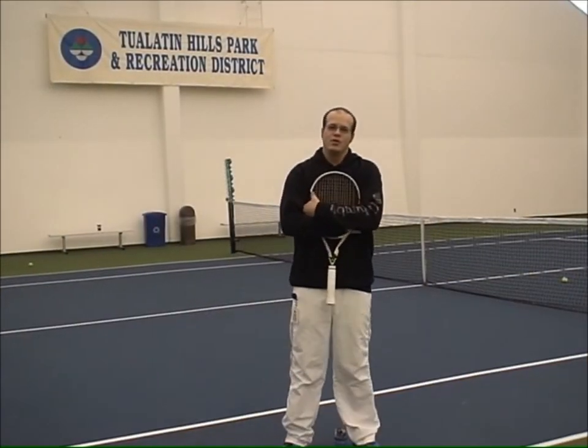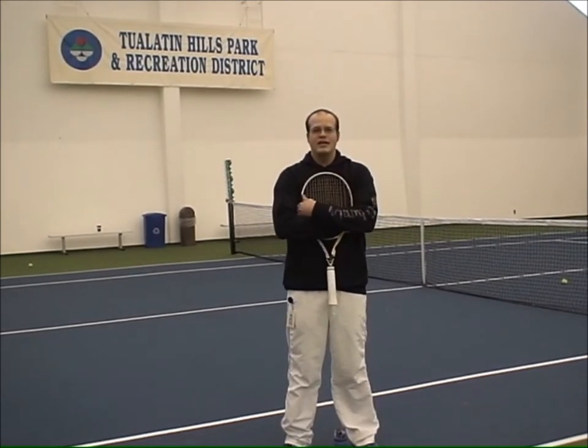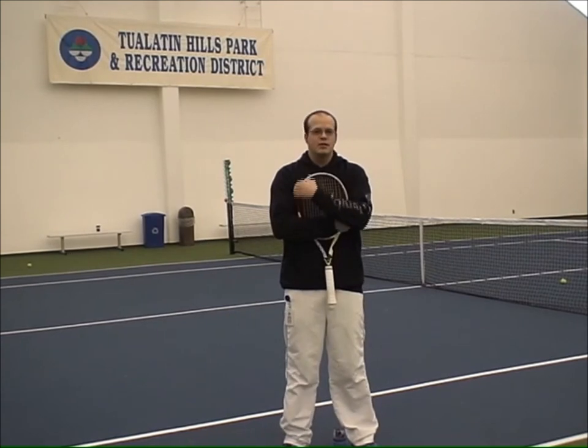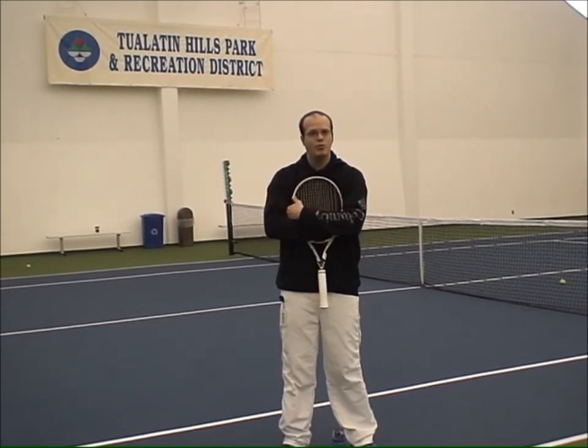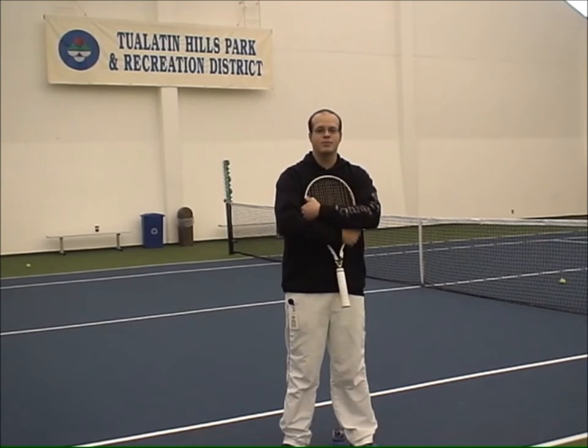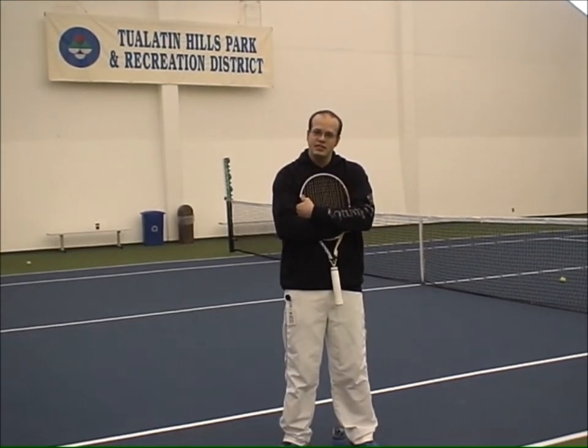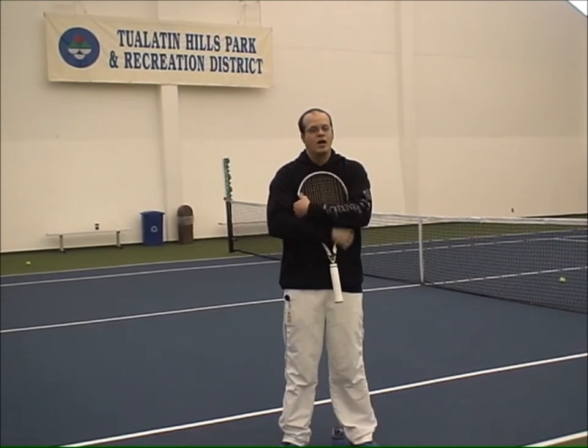As you can see, when my partner hit that deep ball, it gave me the chance to be an aggressive player. Now, in this instance, my partner who hit the lob would stay back because I'm taking a risk by getting so close to the net. If I'm getting so close to the net, there's a decent chance that I might get lobbed. Take this tip out to your next match and see how it works for you.